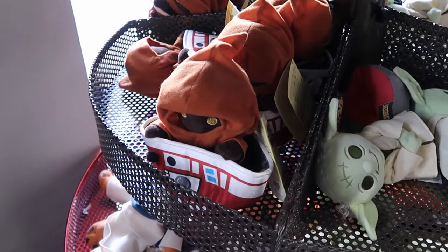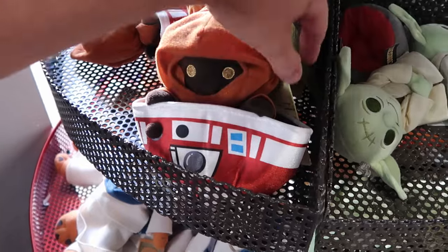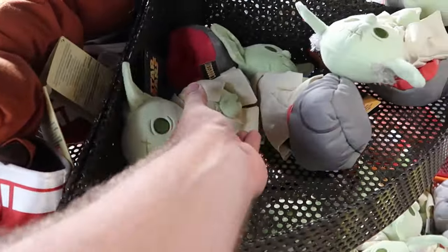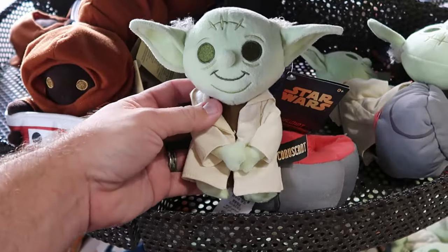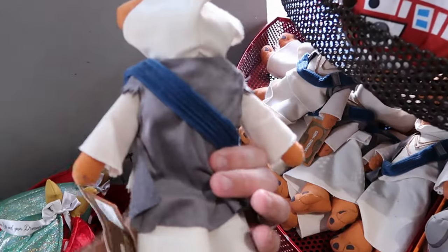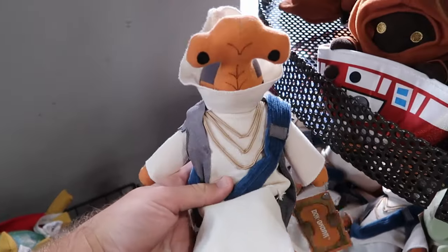On this rack they have really cool little Star Wars plushies — a Jawa for $7.99 from $23, and Yoda with embroidered eyes and little gray hairs, also $7.99. They still have a bunch of Doc Ondar plushies from the Toymaker Shop over at Disney's Hollywood Studios, $12.99 from $23.